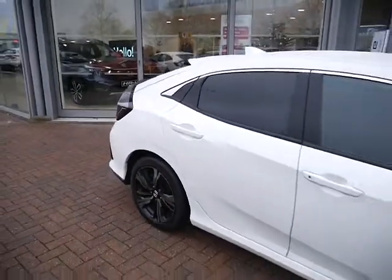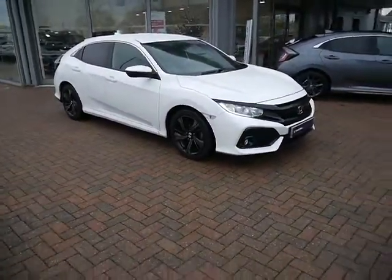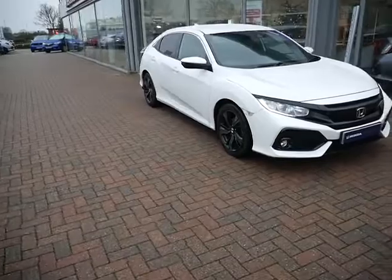Finance options are available on this car at a rate of 7.9% APR. Have a play around with our finance calculator, but for any other queries give us a call here at JT Hughes and one of us can give you a hand.